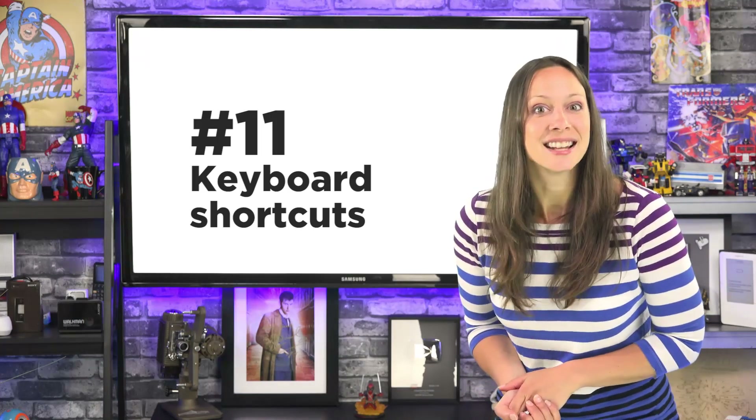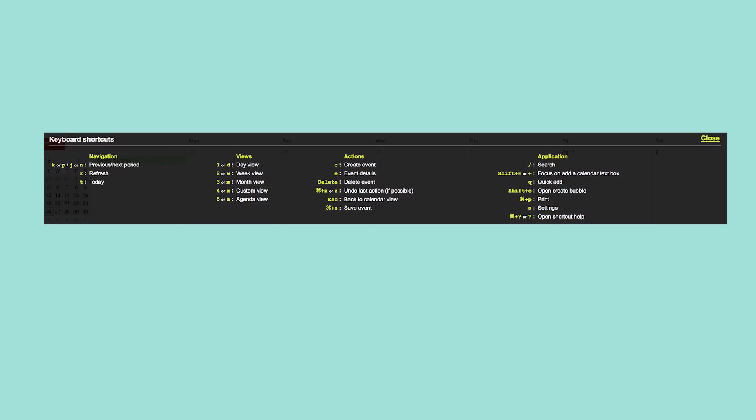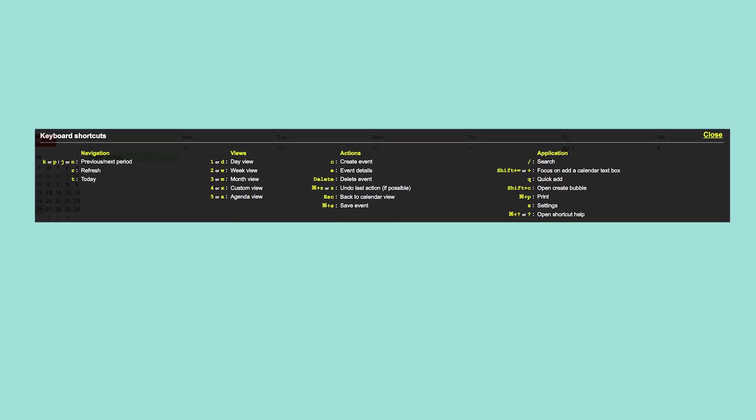Number eleven. Use keyboard shortcuts. I love anything that'll save me a bit of time. You'll find a link below this video with all the keyboard shortcuts that you can use.